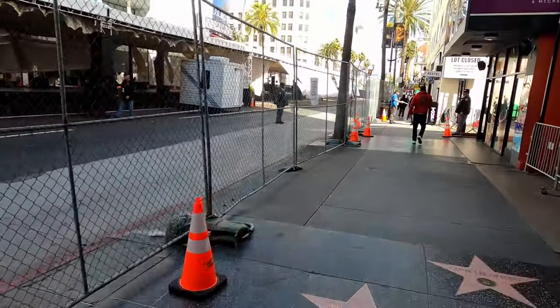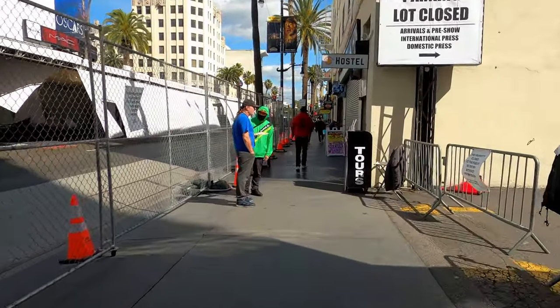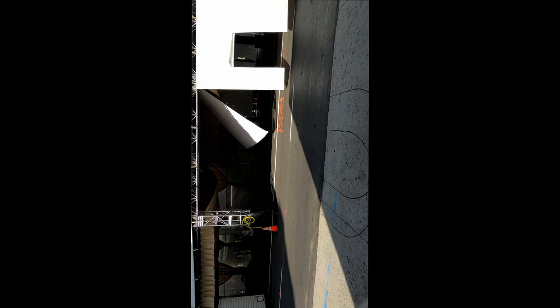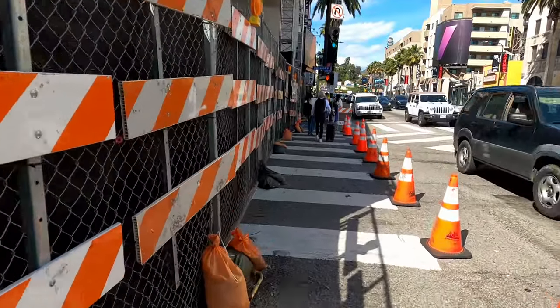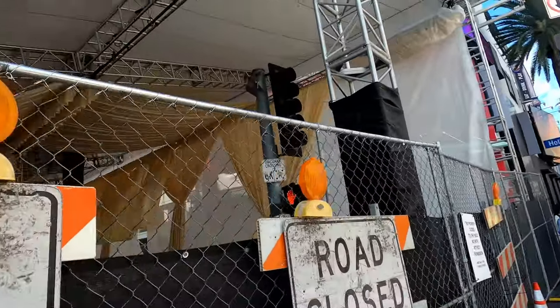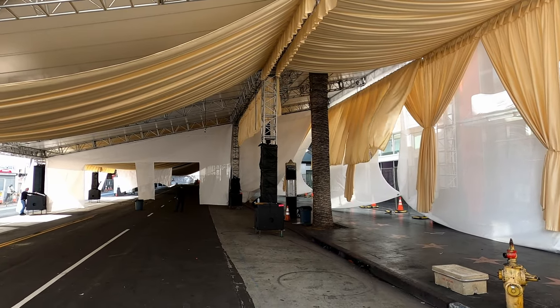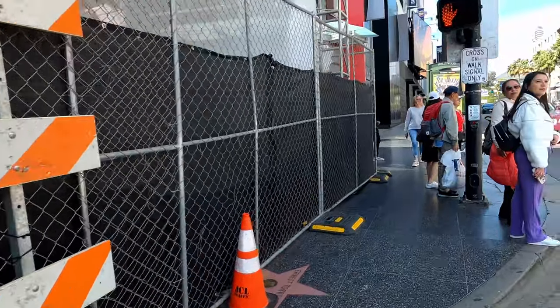We're heading up to Highland, the traffic light right in front of us. You can see they've just shut down Hollywood Boulevard completely, covering the whole street basically from Orange — that light down there — all the way up to Highland. They just shut the whole street down, put tents all over it. Since the street is closed I don't even have to wait for the light — we're just crossing the street right now.